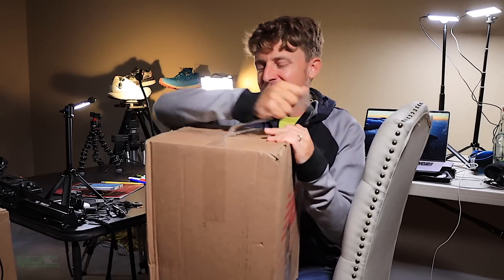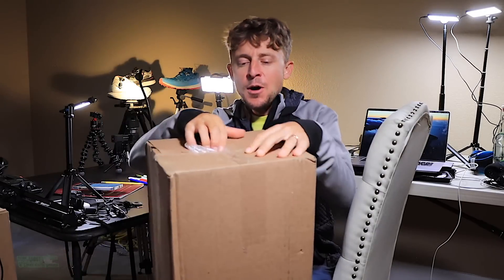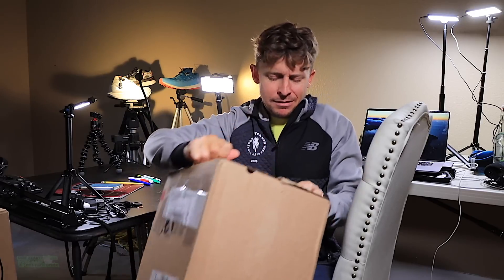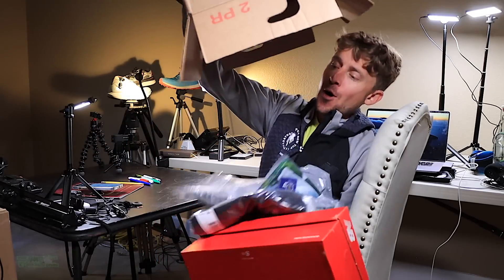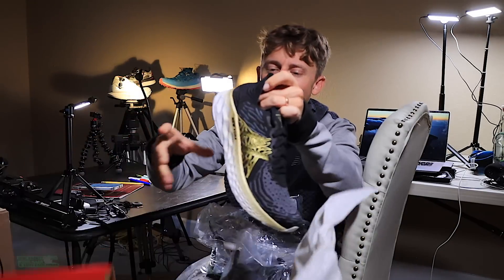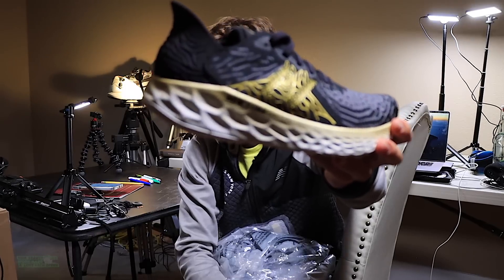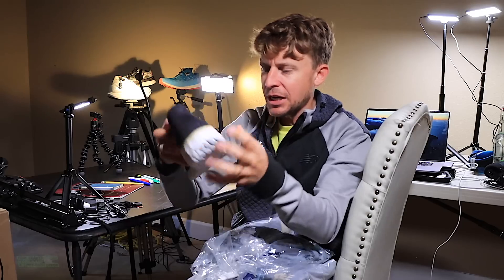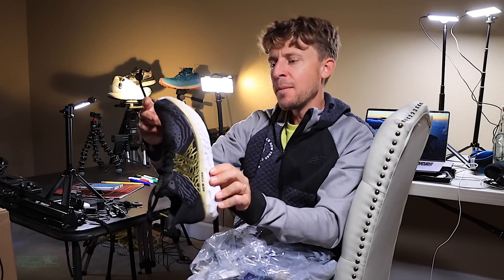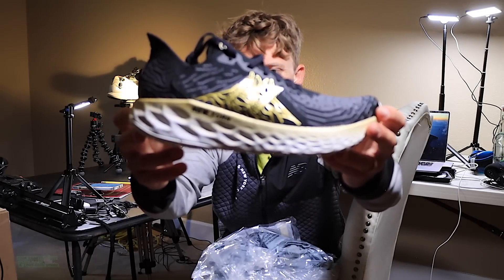Speaking of the New York City Marathon, I think I know what's in here, but let's just find out together. There it is - the New York City Marathon 50th anniversary commemorative shoe from New Balance. I think this is the Vongo - it's definitely a stability shoe. So sweet and gold - I don't know if I'm going to be able to wear those outside. That is awesome.